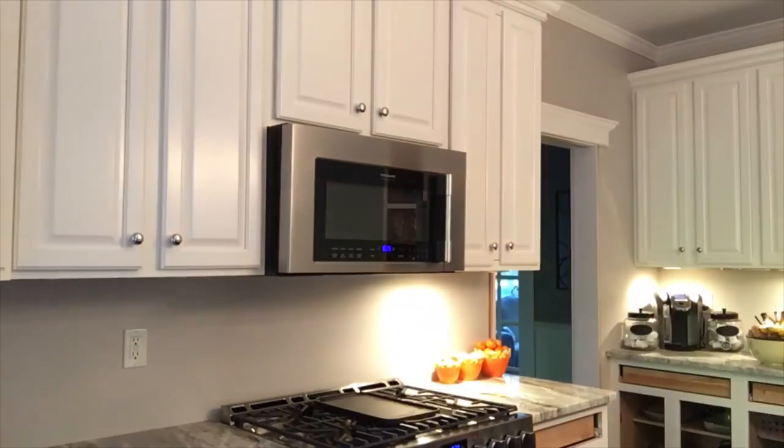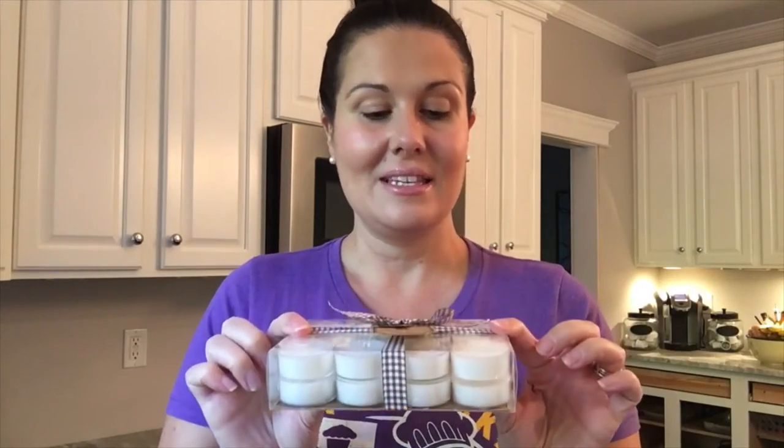The other item I got from Home Goods was pumpkin cookie scented tea lights — 24 tea lights in the pack. They smell delicious, just like pumpkin cookies. I burn so many tea lights; I have battery-operated ones where I don't want an actual flame, but these I'll use around my dining room table for ambiance. These were $6.99 at Home Goods.